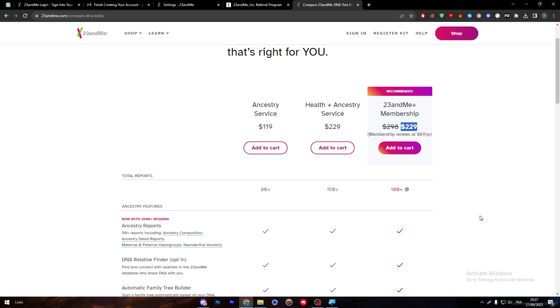That was completely it for today's video. If you have any questions about 23andMe, make sure to leave them down below in the comment section. Thank you guys for watching — see you in the next tutorial.